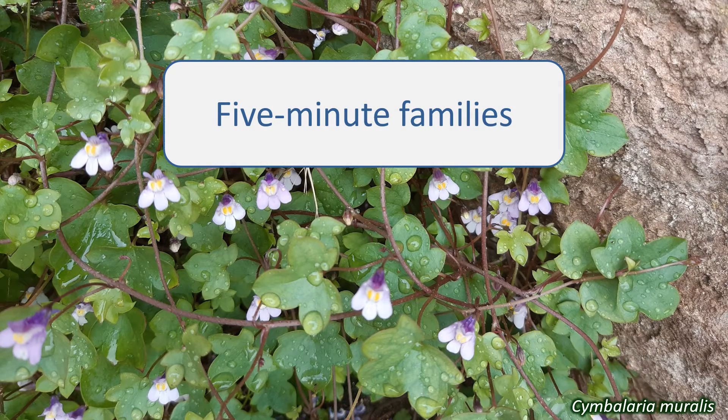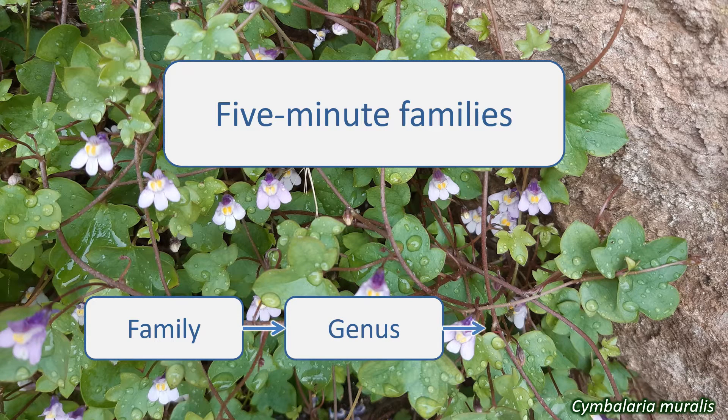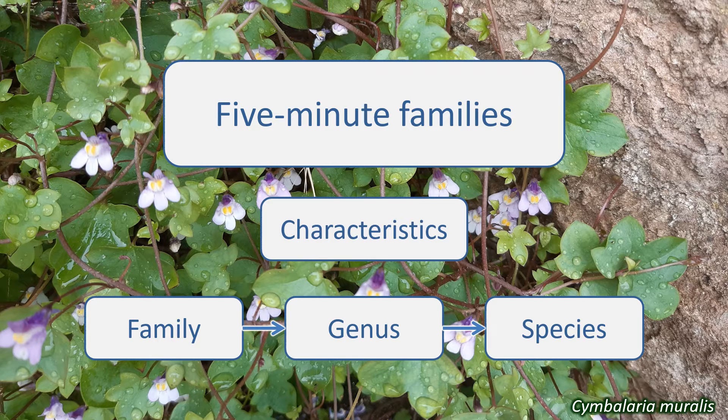In this series, I aim to give you a quick introduction to some of the common plant families found in the UK. Learning to identify plant families is a great help in identifying individual plant species you come across. Plants are classified into families based on characteristics that they share, so the way to identify a plant's family is to know these characteristic features.